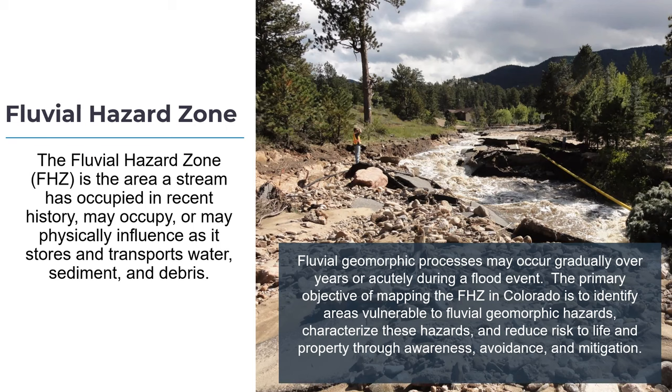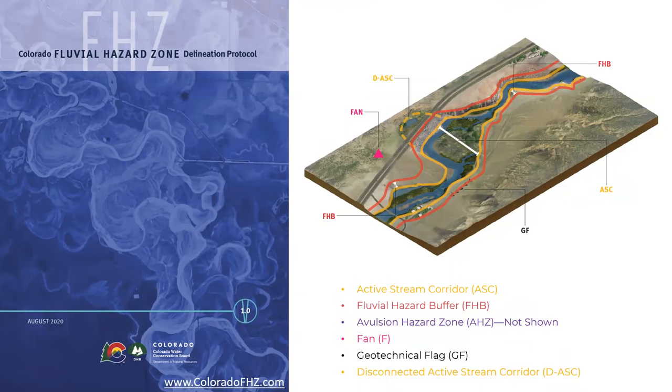The early 1980s is a great example of where the river moved dramatically, causing new paths to develop over time. The gradual development involves bank erosion and then deposition behind it. The fluvial hazard zone is defined and the mapping process is outlined in a protocol published in 2020 for the CWCB. The main components are the active stream corridor — shown as the yellow line in this cartoon — which is like the geomorphic floodplain that the channel occupies and migrates through.